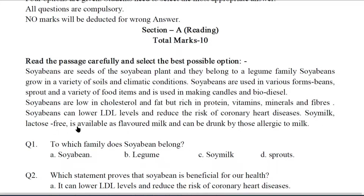Soya milk, lactose free, is available as flavored milk and can be drunk by those allergic to milk. Now come to the answers.